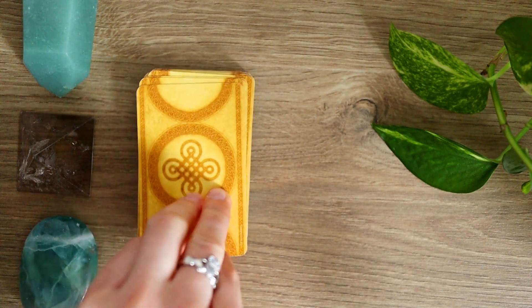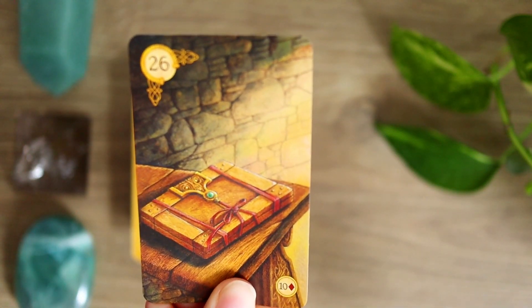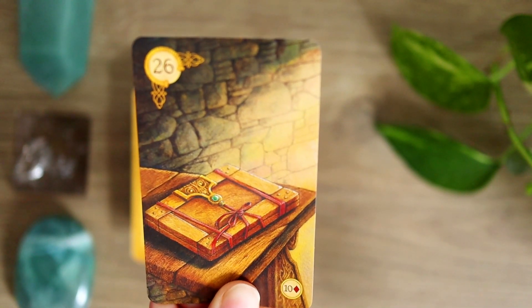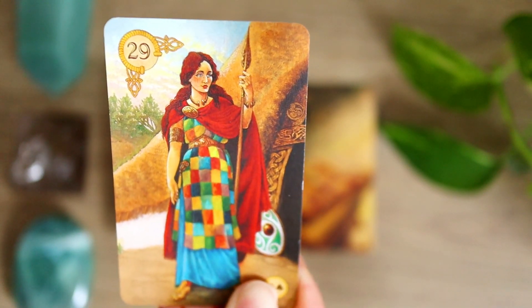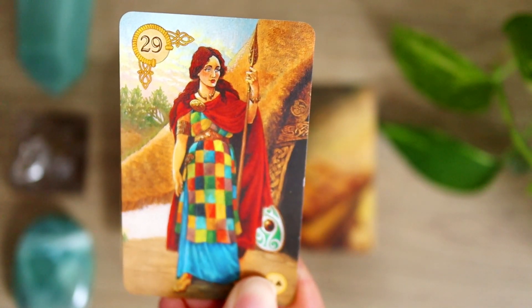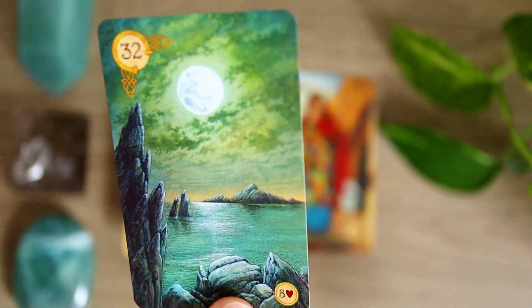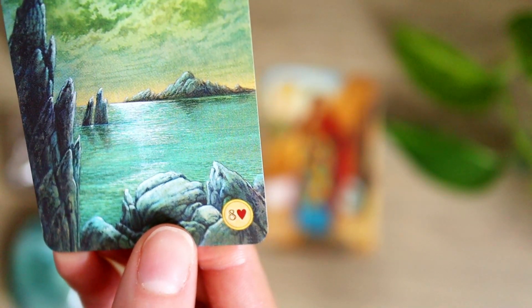Let's take a closer look at the imagery on these cards. You can see it's very, very different than the Lenormand fortune telling cards we were just looking at — there's not a lot of Victorian imagery here. It's a very different feel and artistic style. We do see a lot of Celtic elements folded in, which makes a lot of sense given it's the Celtic Lenormand. We can see a shield in the background, some traditional Celtic houses. The playing card associations are included on this deck. This card is the moon.